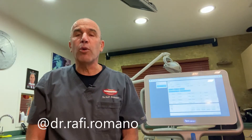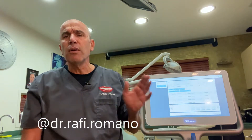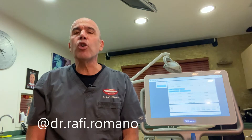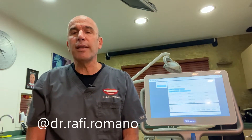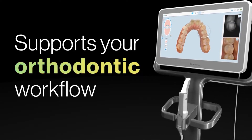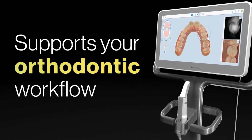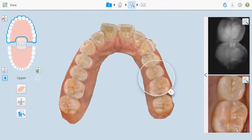Hi, I'm Dr. Rafi Romano from Tel Aviv, Israel. Today I want to talk with you about the iTero 5D, the iTero NERI option — infrared — that enables you to diagnose and see caries, whether interproximally or occlusally, in every patient.